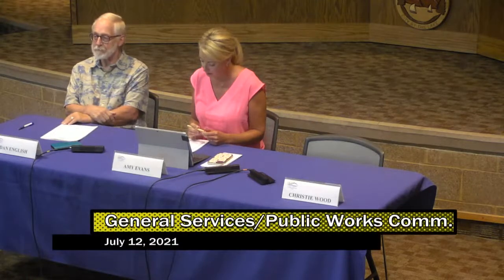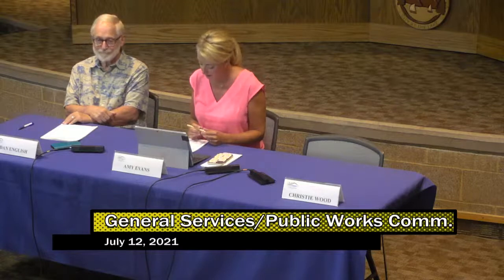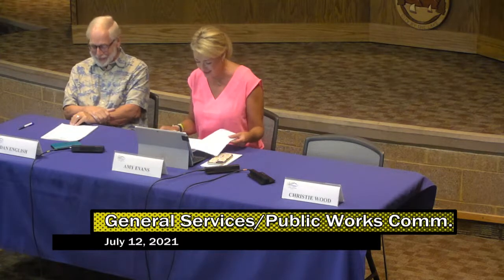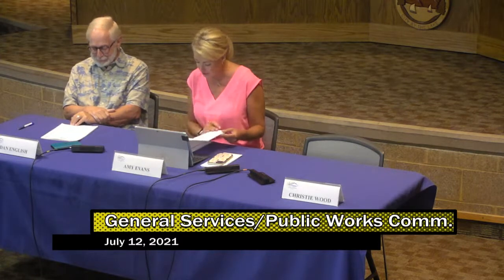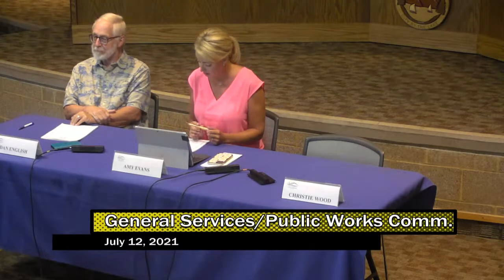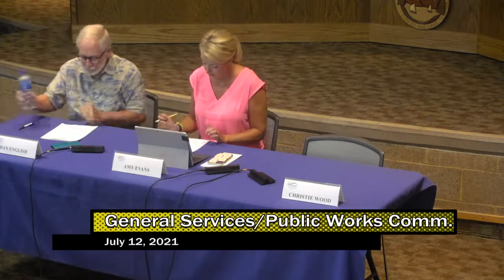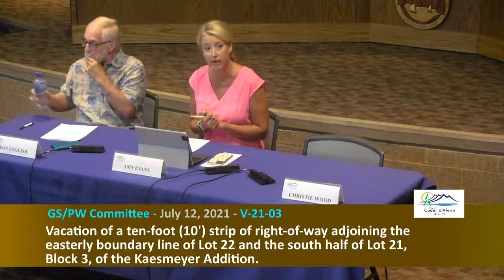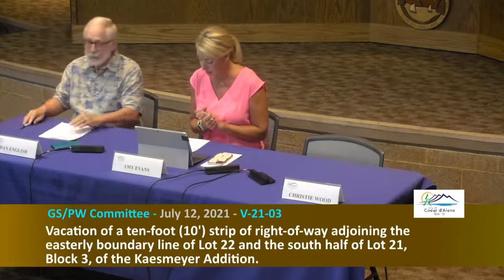Good afternoon, I'll call this General Services Public Works Committee meeting to order. Today is July 12th, 2021, and we're meeting here in the library community room at noon. With me today is Councilmember Dan English. We have Dennis Grant, our engineering project manager, for item number one, which is vacation of a 10-foot strip of right-of-way adjoining the easterly boundary line of lot 22 in the south half of lot 21, block 3.